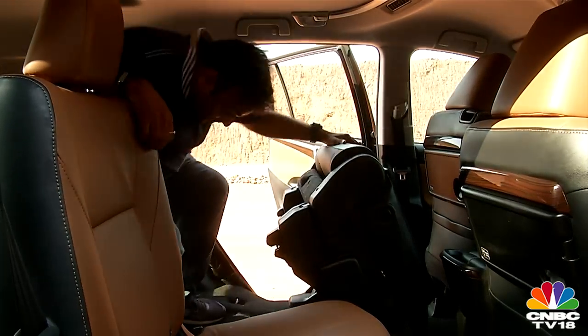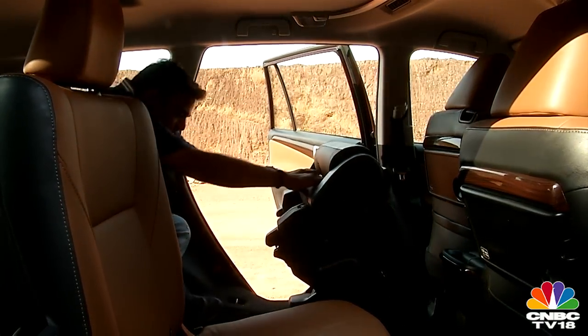Access to the third row is now easier too. The third rows of both the Lodgy and Innova are strictly good enough for two adults and a kid — or maybe three kids — but not three adults. It's not very comfortable, but out of the two, the Innova still does a better job.